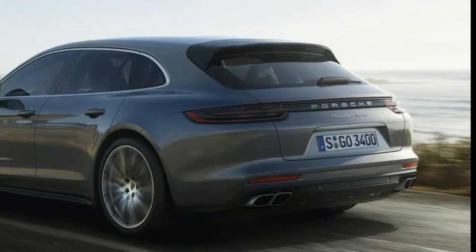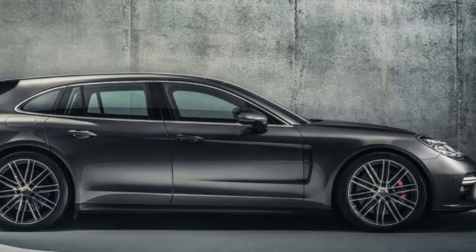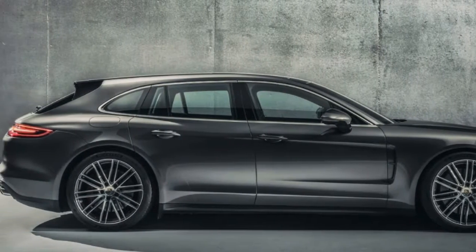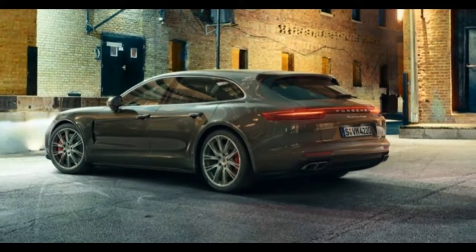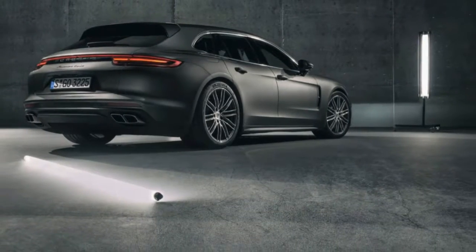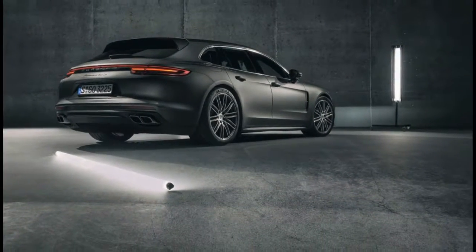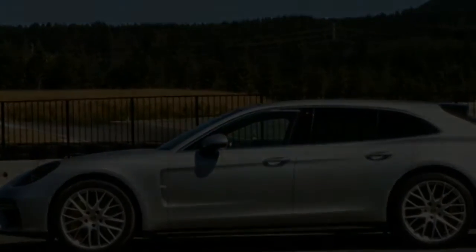Porsche first showed a design study for the Panamera Sport Turismo at the 2012 Paris Motor Show, where it gained positive feedback. During the Porsche-sponsored press drive for the 2018 Panamera Sport Turismo, vehicle product line manager Christian Hawk said that after the design study, the company put that idea aside for a few years while working on other projects.